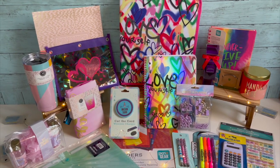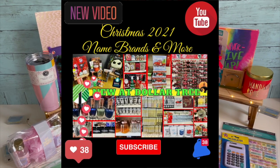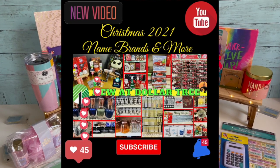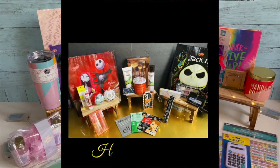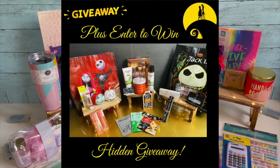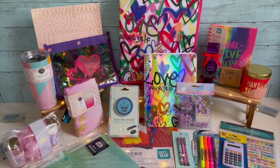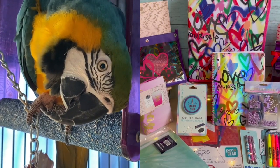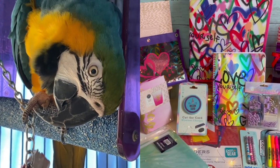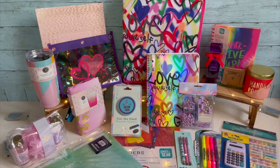Don't forget I have another giveaway going on right now — my Dollar Tree walkthrough. In that video there's a Jack and Sally themed giveaway, a Disney themed giveaway, and tons of new items at Dollar Tree. I'm giving away a Dollar Tree gift card as well as a Jack and Sally Disney giveaway. I'll link that at the end of the video. Also — that squawking noise is Miss Daisy, our blue and gold macaw — she lives in this room and it's almost time for bed.